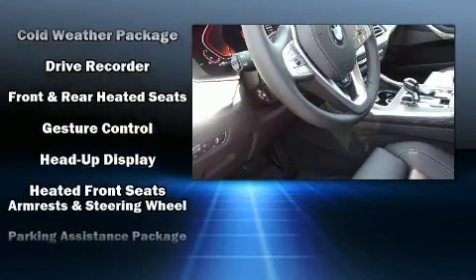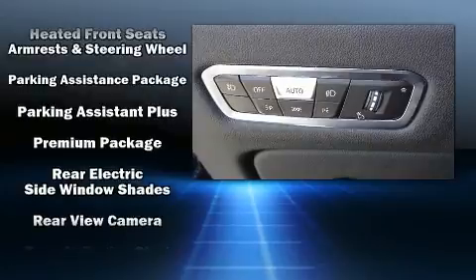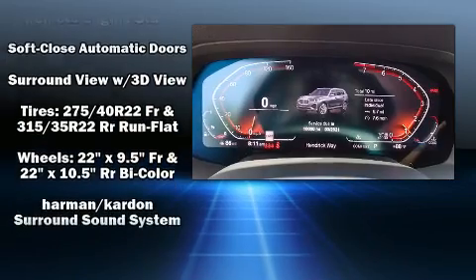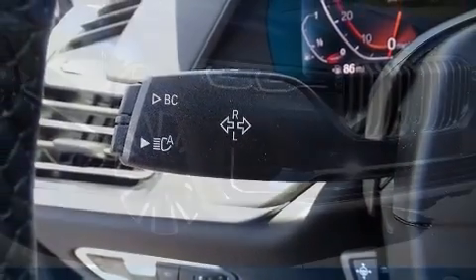The unique heads-up display projects vehicle information onto the windshield, including speed, gear selection, and engine speed, so drivers benefit by not having to take their eyes off the road. In the event of a rollover collision, side curtain airbags provide additional protection for outboard seated passengers.